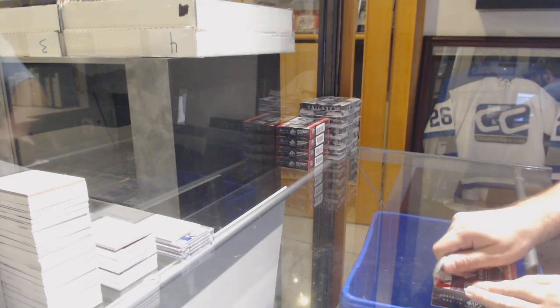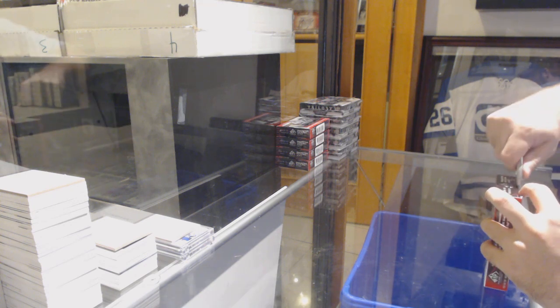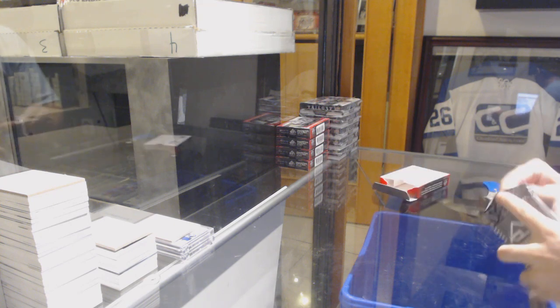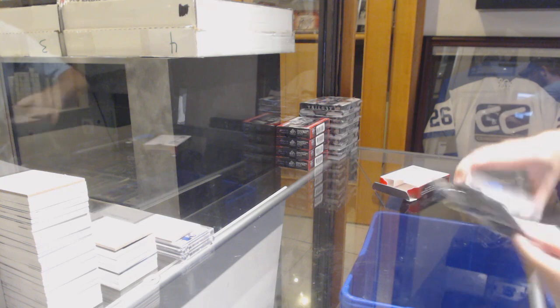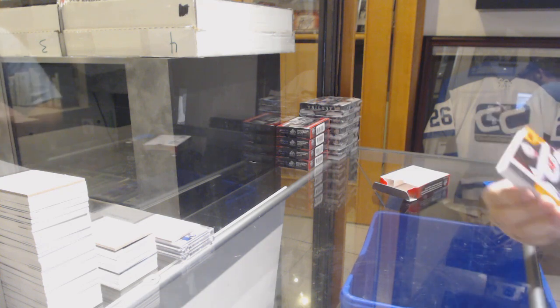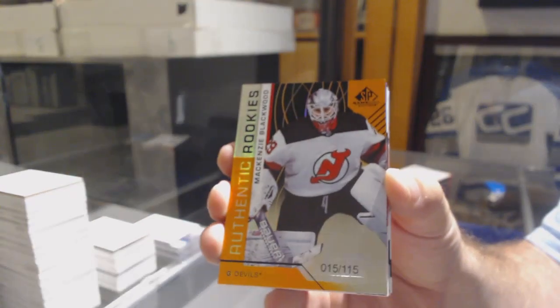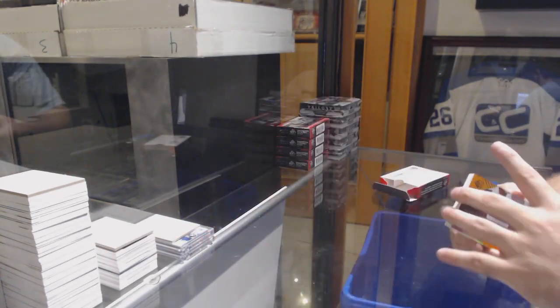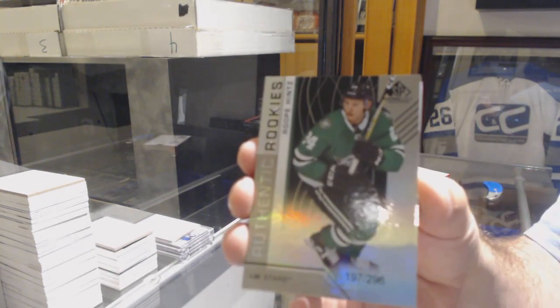Starting off season break number 10,086, we have the half case SP Game Used break. We start off for the Devils, number 115, McKenzie Blackwood. McKenzie Blackwood for the Dallas Stars, number 296, Roop hints.